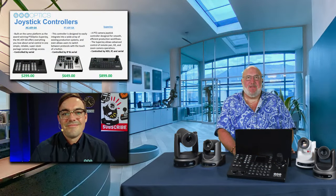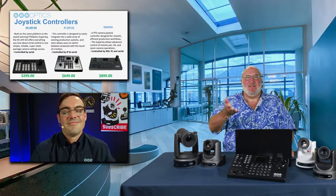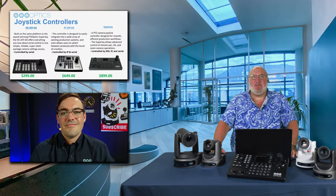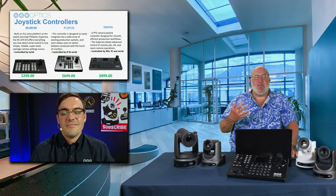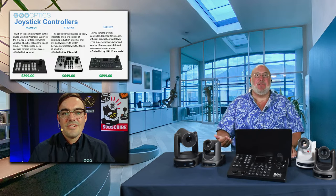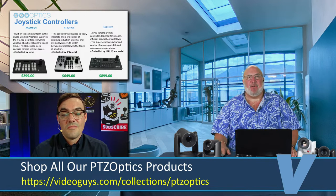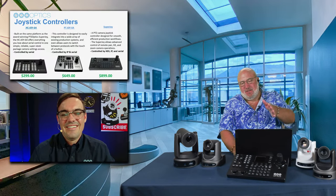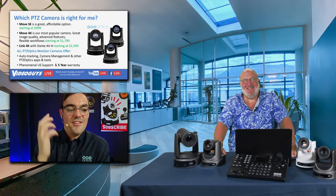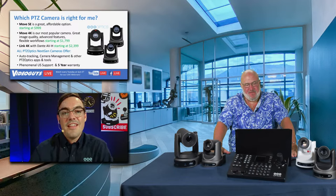I think the Superjoy is the best joystick for under $1,000 in the world. For just over $3,000 you could have the Move 4K 30x in the back of the room plus this controller and multiple other PTZ cameras. And you don't have to be all 4K — you can have HD cameras and add 4K over time. You don't have to rip out all your HD cameras; all the 4K cameras can do HD as well. People can migrate slowly to 4K. The 30x is the top seller; the 4K is the choice people are making because they want to get the best of the best.